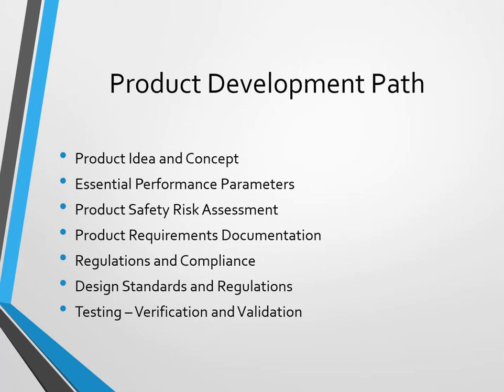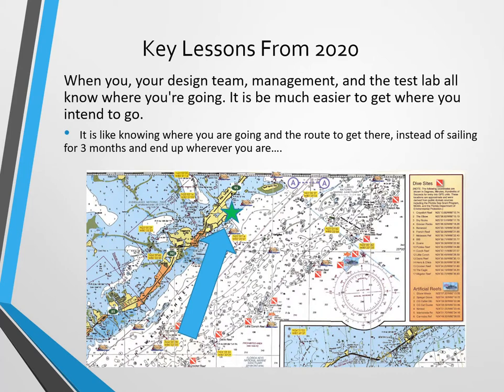Where we can help you — and we can help you on all these others too — is identifying which regulations and compliance, which design standards and regulations you're going to have to meet. When you meet those as part of this process, then testing, verification, validation, evaluation, and listing are much easier. When your design team, management, the test lab, and us all know where you're going, it is much easier to get you where you intend to go.